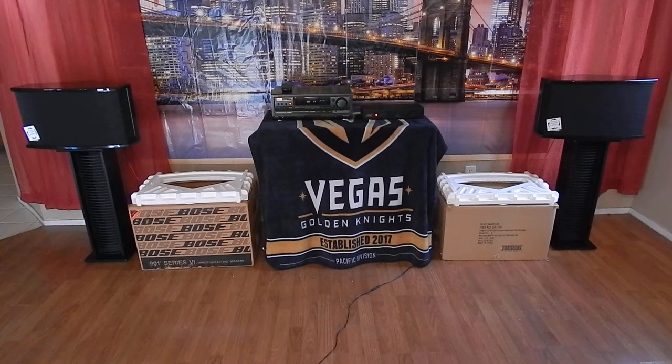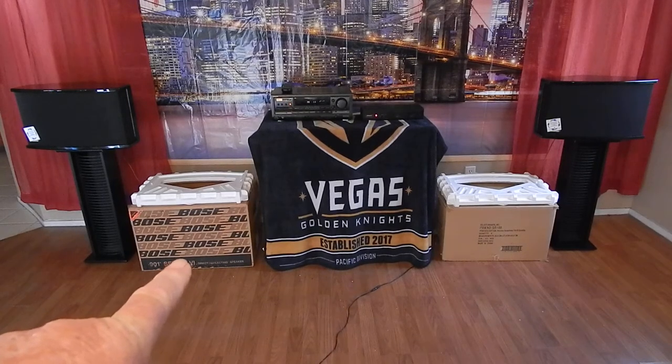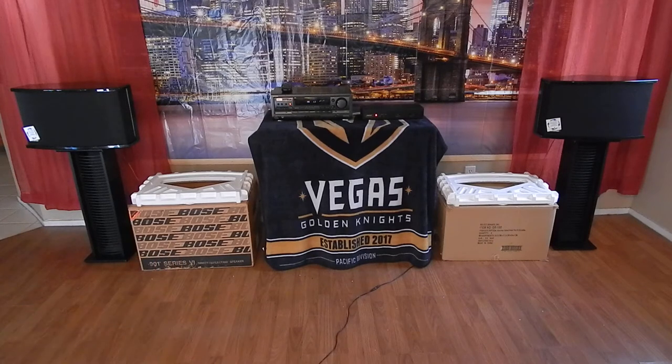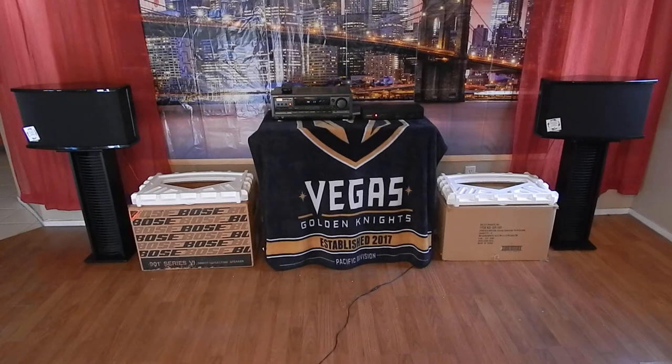That little box over here, right there — that's the original box that that speaker came in. When I picked these up about a week ago at the estate sale, I couldn't find the other box. So the right speaker is going to go in that box, and it's got the packing material and all kinds of paperwork and forms and stuff you get with these things.